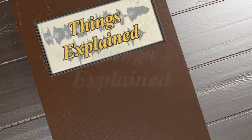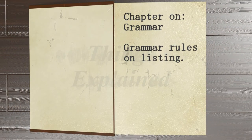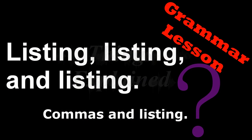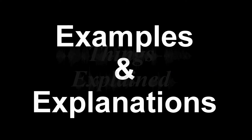Welcome to Things Explained YouTube channel. Today's lesson is on listing, grammar, and punctuation. So you've come to learn about comma placement in grammar — you've come to the right place. I will share with you some important grammar rules and tips for the use of commas while listing. I will be showing you some examples with explanations in an extremely easy to follow format.